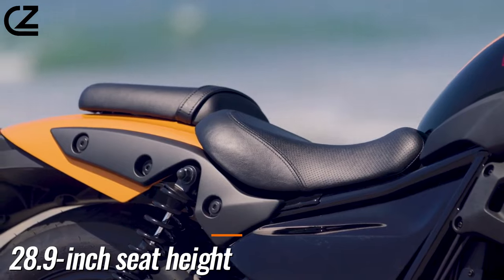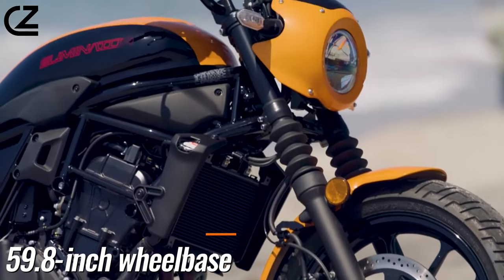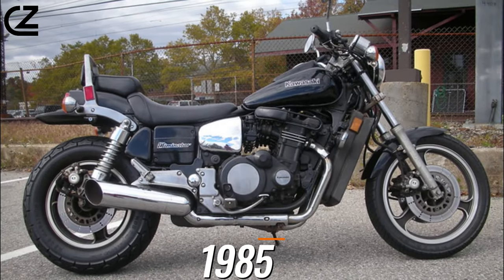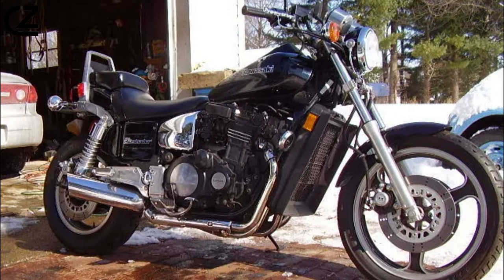Its steel trellis frame is inspired by the Ninja 400 platform but has revisions to achieve a 28.9-inch seat height and a 59.8-inch wheelbase, giving the Eliminator its cruiser stance. When the Kawasaki Eliminator was originally introduced in 1985, it was a large-displacement power cruiser — a drag bike.